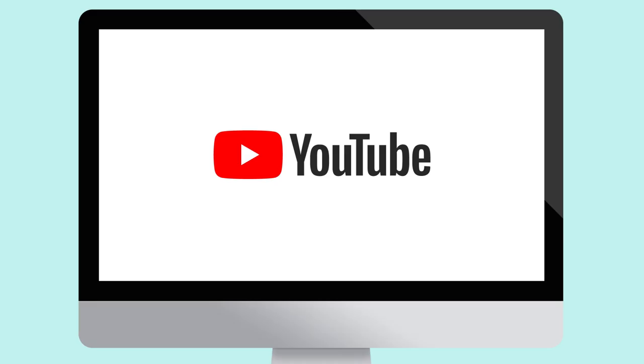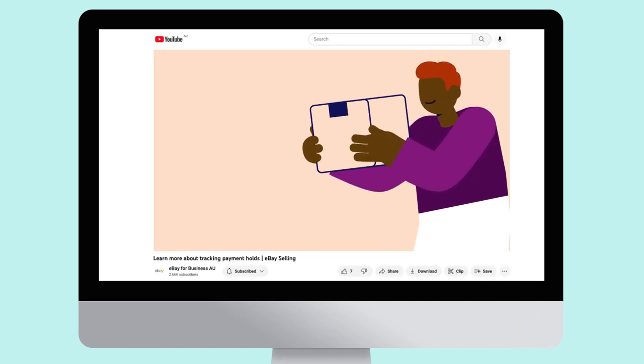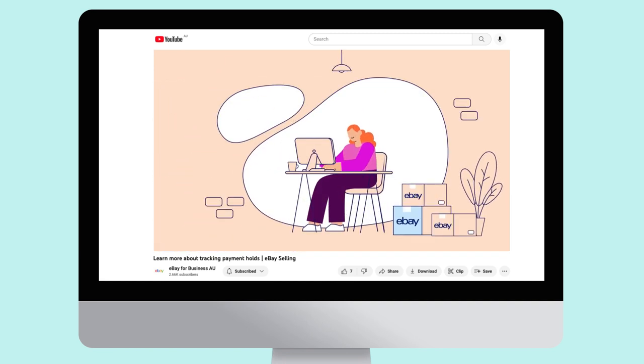Remember, if you don't upload tracking information on orders that require it, there's a chance your payments may be held. Learn more in our video on tracking payment holds linked below.